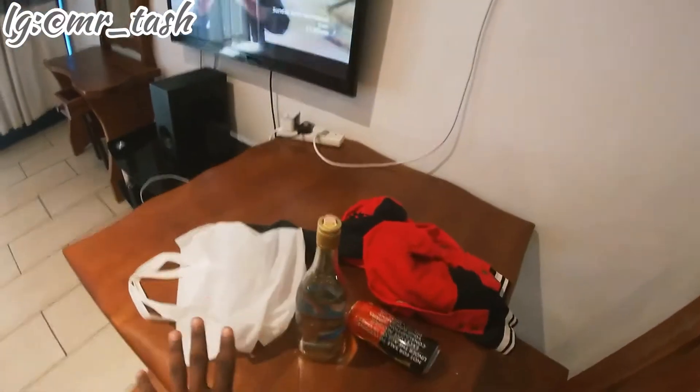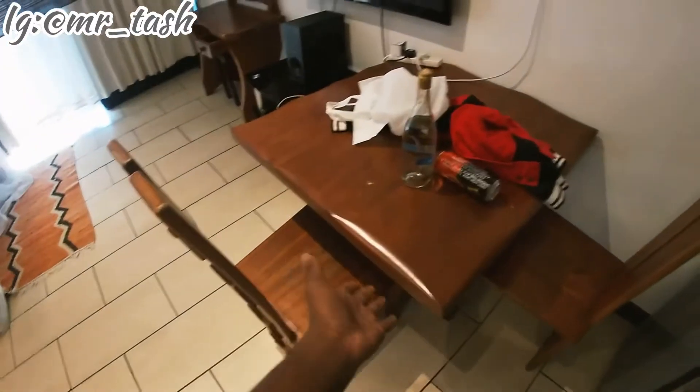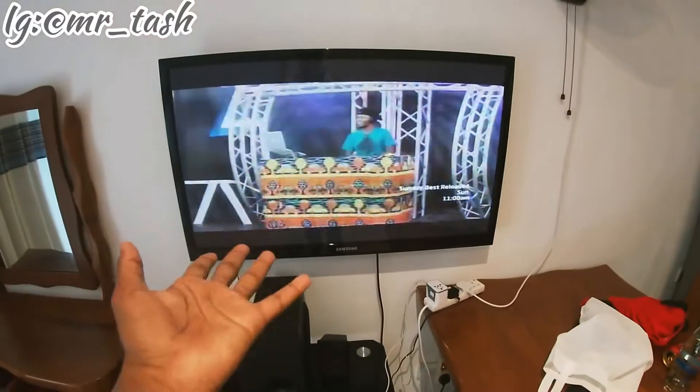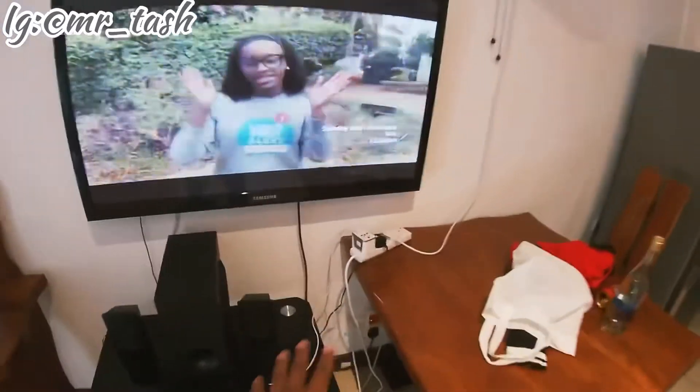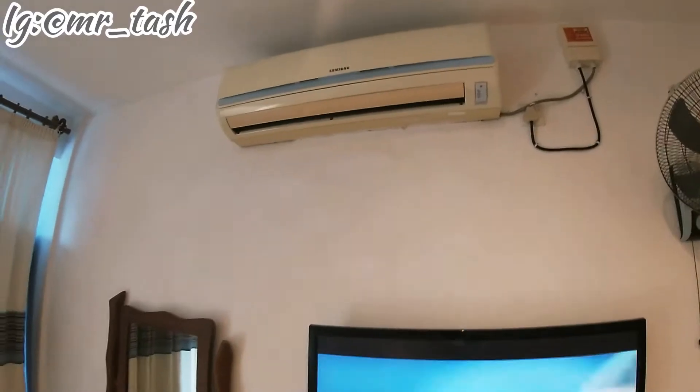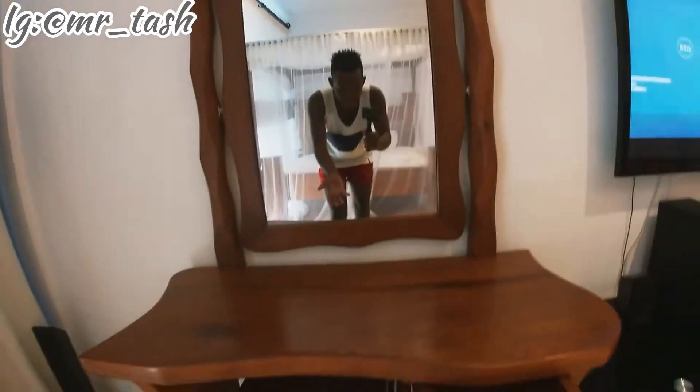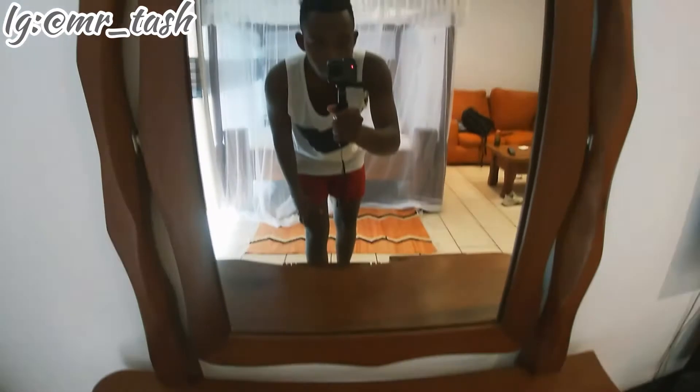The next place is the living area. We have this dining table — don't mind the mess, there's an empty paper bag and my sweater. You get to sit here and dine. There's a TV — I think it's 43 or 50 inches, not sure. There's also a sound system, an extra extension to charge your devices, a fan, and air conditioning. There's also an extra mirror — it's like a makeup table where you can sit and do your makeup.